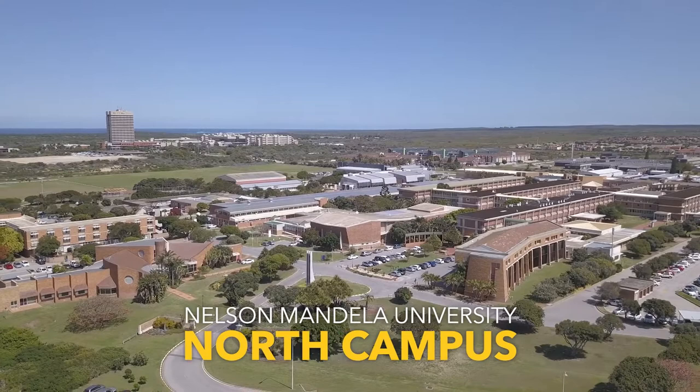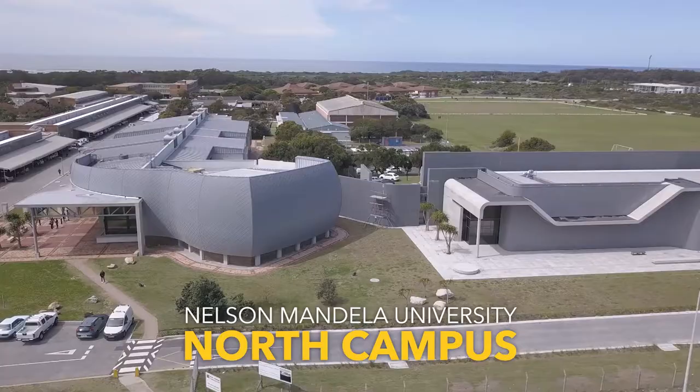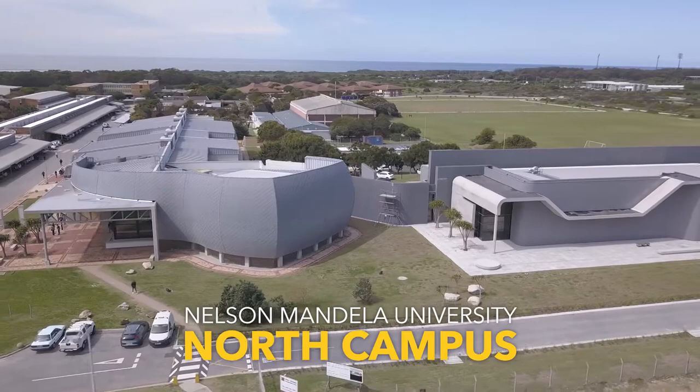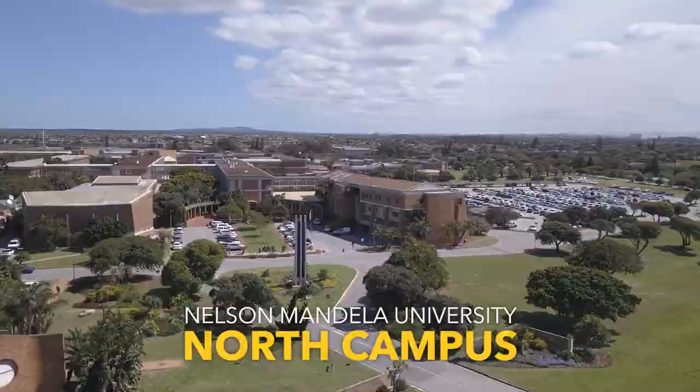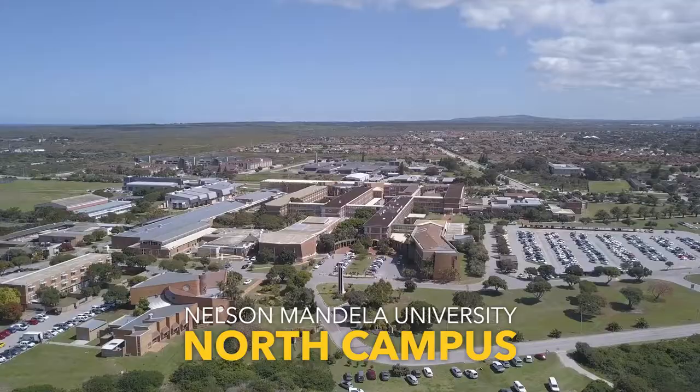North Campus, situated adjacent to the South Campus in Summer Strand, houses a stunning engineering building with excellent facilities like the recently built Bitumen Lab, a full conference centre, many of the University's support services, and one of the oldest art schools in South Africa. Its campus offers residential facilities, state-of-the-art sports facilities and recreational areas.